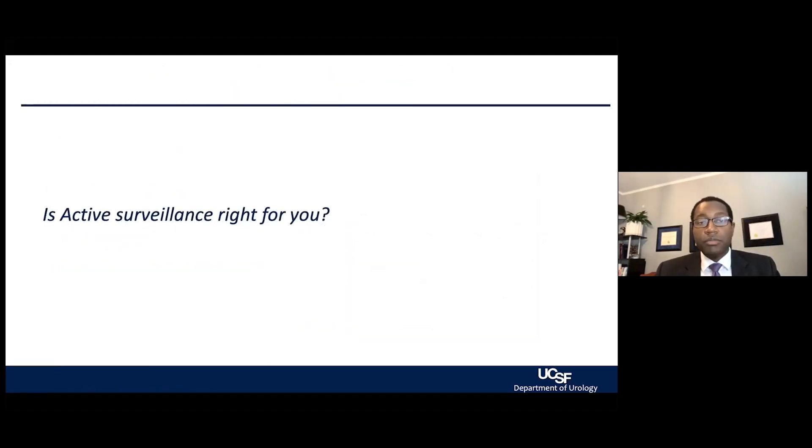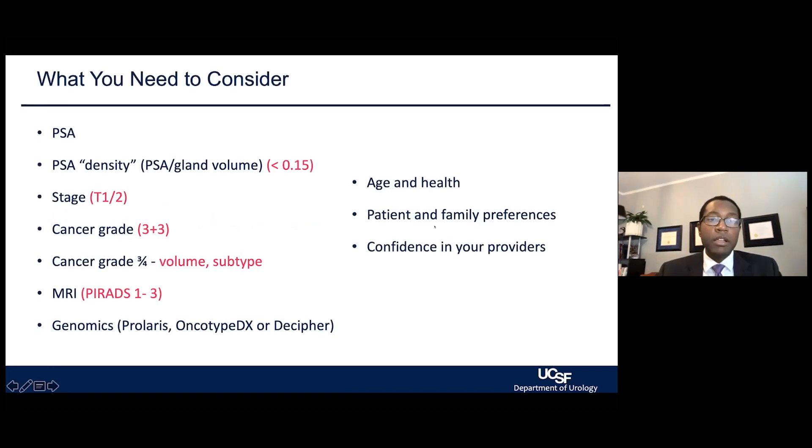Is active surveillance right for you? That is the question always on our mind — how do we carefully select patients for whom active surveillance would be a good option? We always talk about this being low-risk disease, but thankfully the advent of new technology and our greater understanding of prostate cancer has allowed us to add further characteristics to better select patients for whom active surveillance would provide benefit.